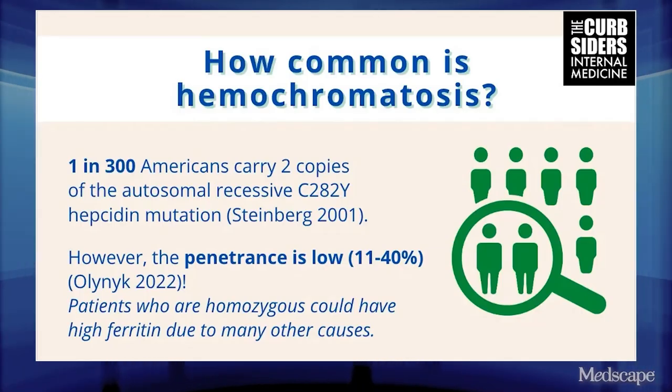It still scares me, but now in a different way. Yeah, the same type of thing — have I been not looking for this as aggressively as I should have? But I feel like I have a better handle on it now that I've listened to the episode and even took part in the episode. One of the big take-home points is that the actual mutations that can cause hereditary hemochromatosis — it's pretty common.